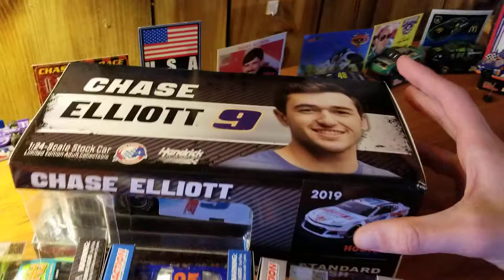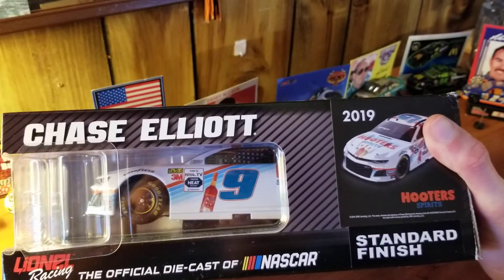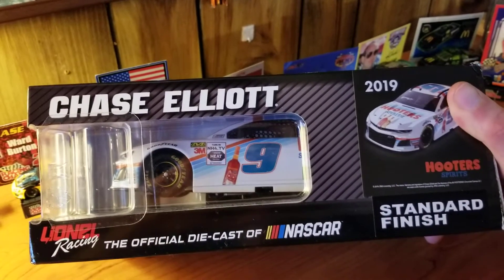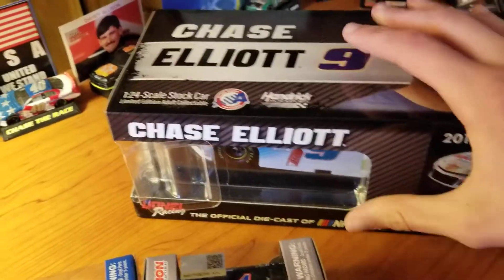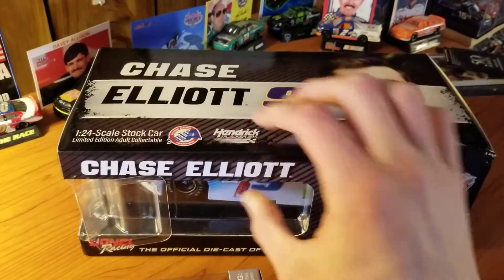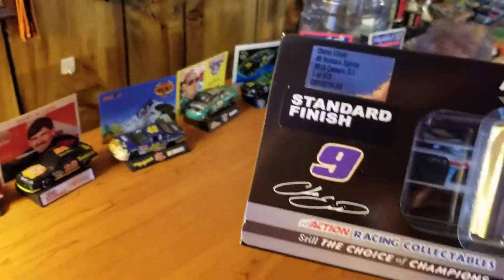The cars I have here are actually from a free giveaway, because normally I would have just gotten the 1/64 of this car, but Hooters had a giveaway on Instagram where they were giving four of these away and I ended up winning. And here's the 1/24 of it — 973 made.